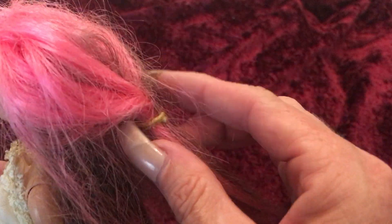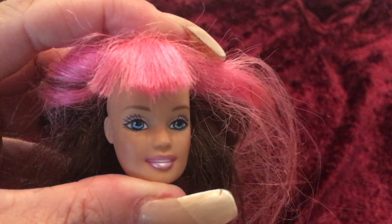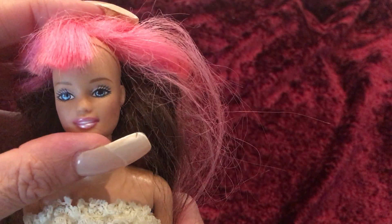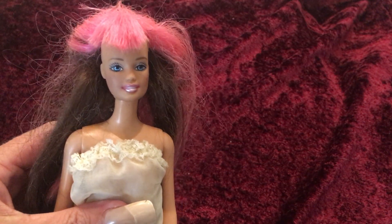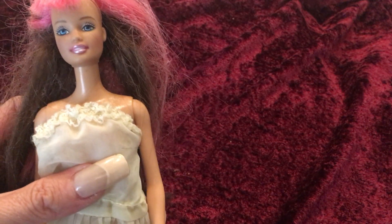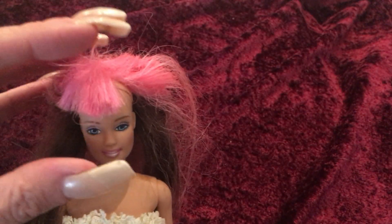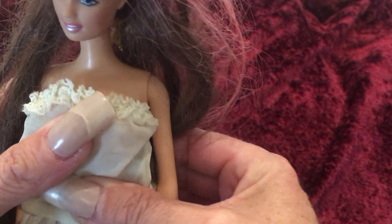Her hair is a little bit matted so I do have a little bit of work to do there, but other than that her paint is all in really good shape. I don't know if she would have had any jewelry. If anybody has this Teresa doll, or even the Barbie or the Christy — I think there was a Barbie and a Christy also in this series — please leave it in the comments and let me know what else this doll would have been sold with.